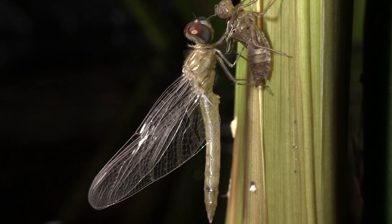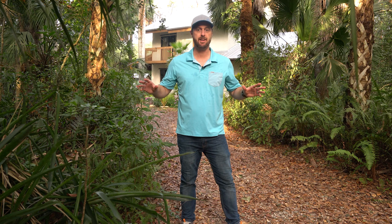Metamorphosis, in all of its forms, is such an amazing process. It's like magic, but it's not — it's biology. And as extraordinary as it is, this process plays out all around us, even in your own backyard. If you pay attention, nature is full of fascinating things you just couldn't make up if you tried.